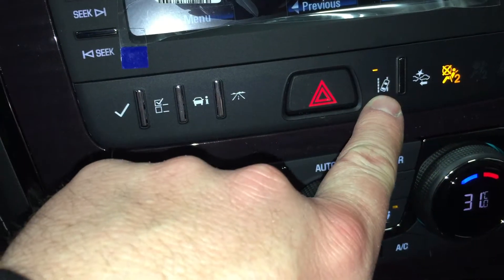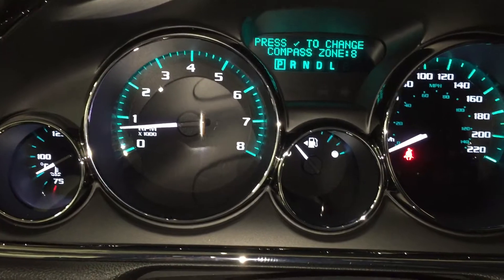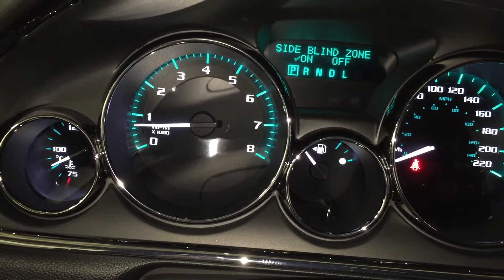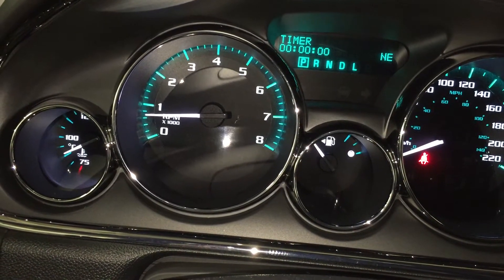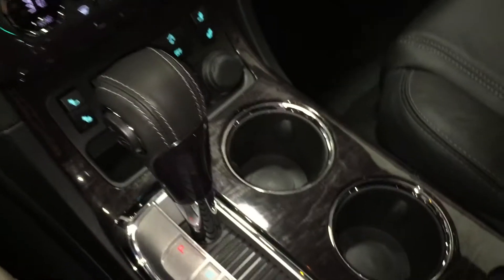You do have your lane departure and front collision alert warning with some tools to navigate through. You'll have your tire pressure, your oil life, your odometer, trip A and B, your range, average fuel economy — everything right there. That's where you navigate through those features.